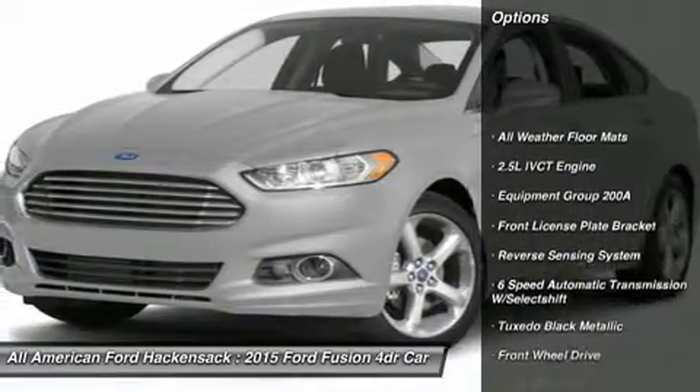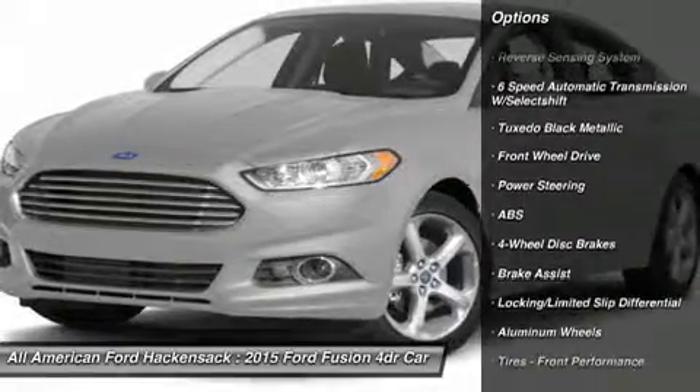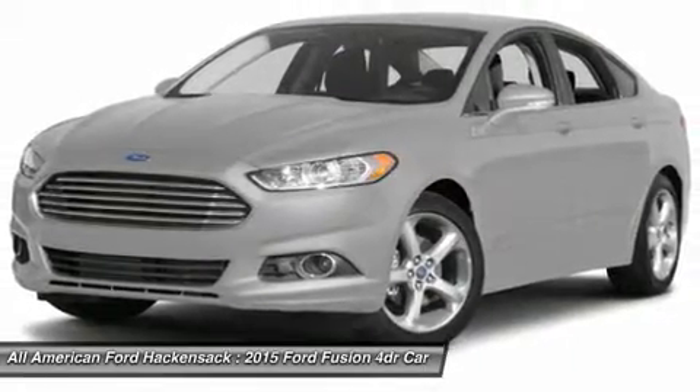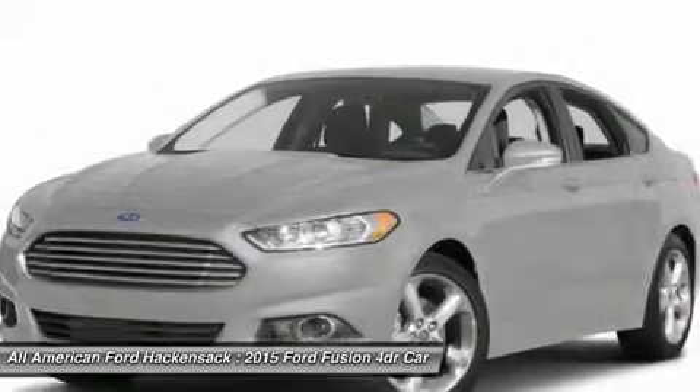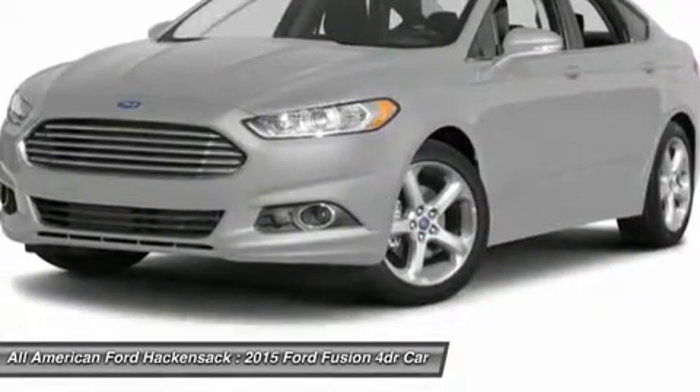Anti-lock braking system, power passenger seat, steering wheel audio controls, air conditioning, power steering, adjustable steering wheel, keyless entry, aluminum wheels, cruise control, four-wheel disc brakes. Come take a test drive today.